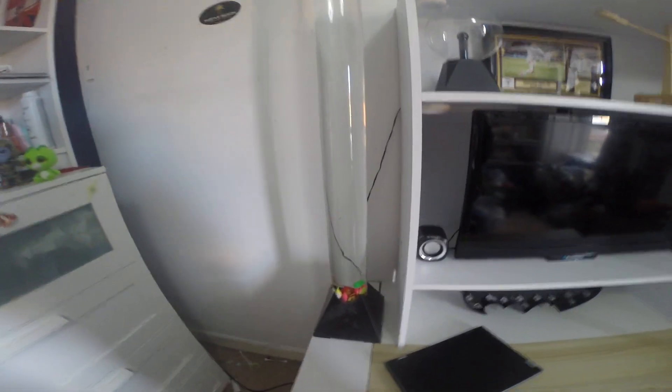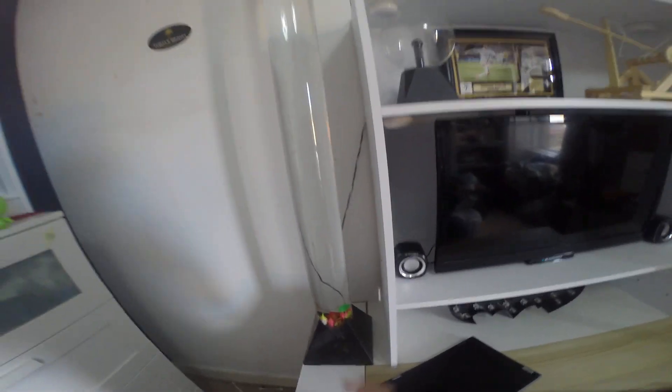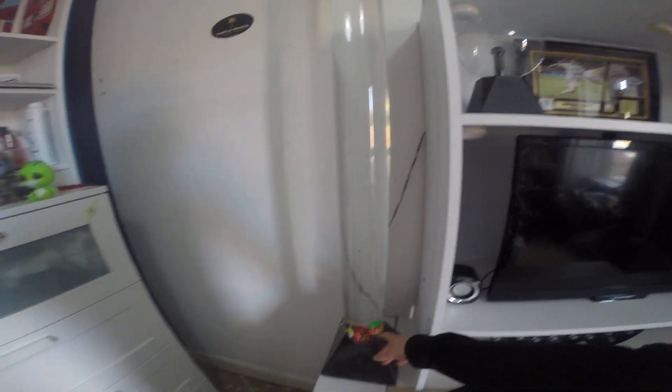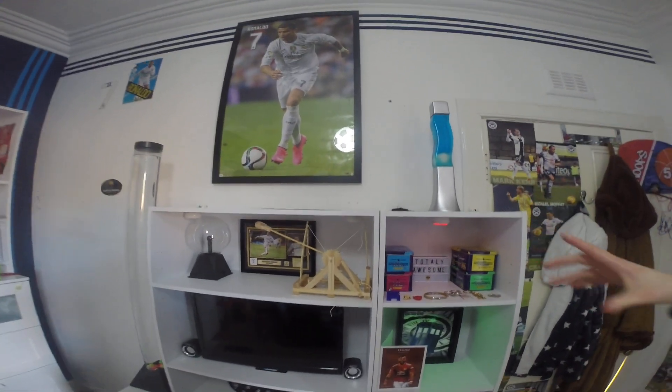And then moving on to here I've got another sort of light, so when you turn it on bubbles come up and then float to the top and all that. Also here I've got another big picture of Ronaldo in a frame.